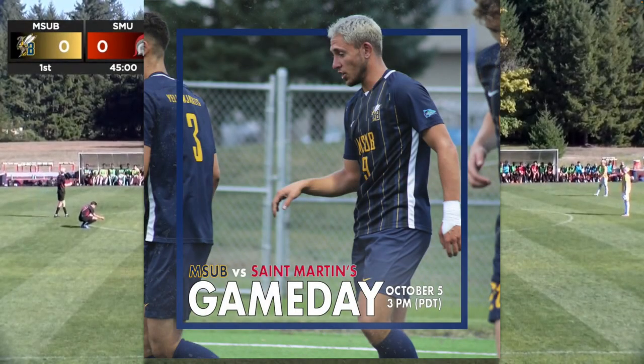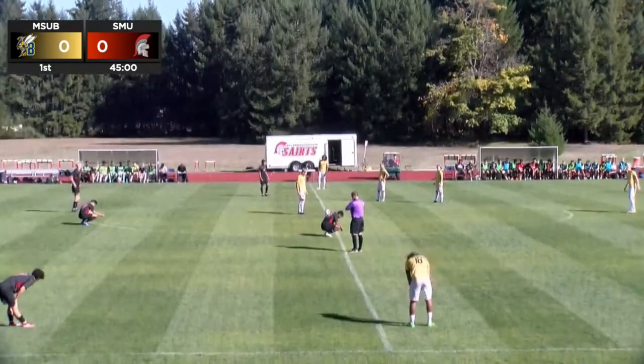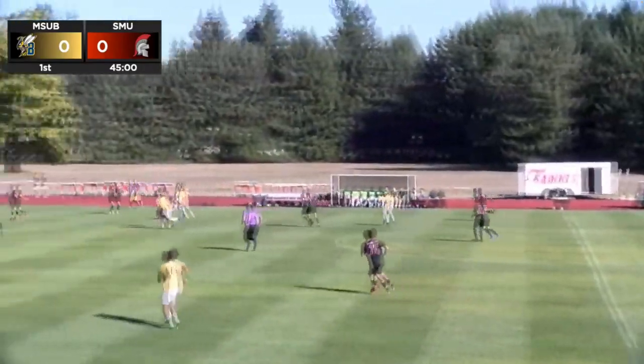Here standing at center field is the Yellow Jackets in yellow. Number nine, Ty Volland will get us started. And we are underway here at 3:02 p.m. Pacific time.